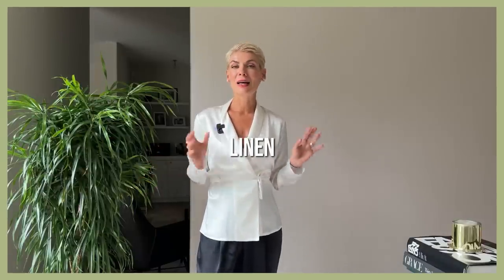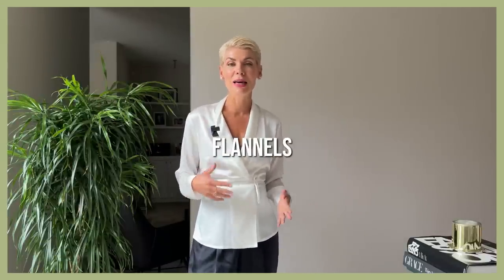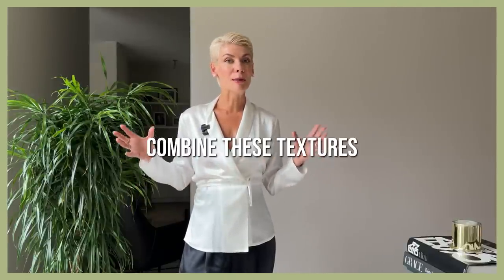Another very easy and stylish way to adjust your summer outfits for cooler weather is by adding winter textures. We have typical summer textures such as linens, silk, satins, and crochet that create a fresh summer vibe, and we have typical winter textures such as flannels, tweeds, velvets, wools, and gore. By integrating these winter textures into your outfit, you achieve a very cozy fall/winter look — and the good news is that you can perfectly combine these two different textures.